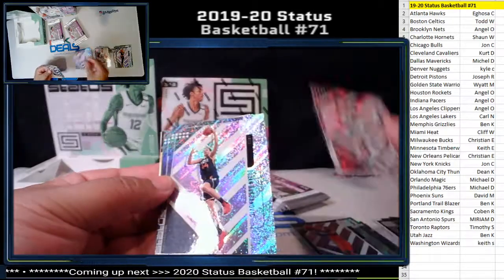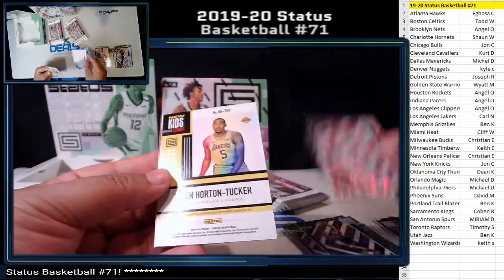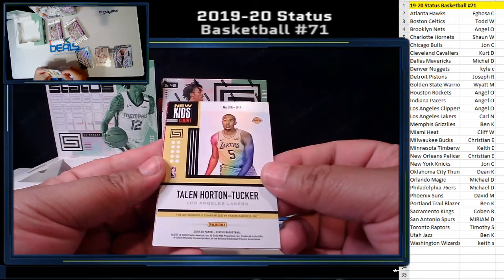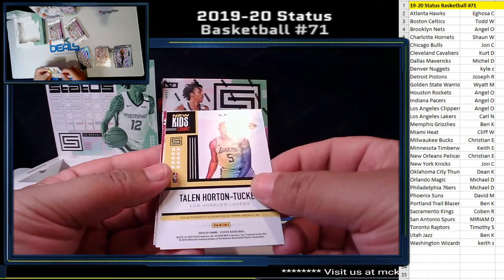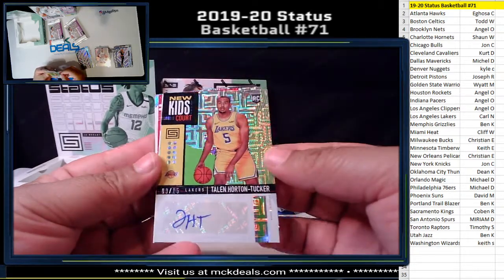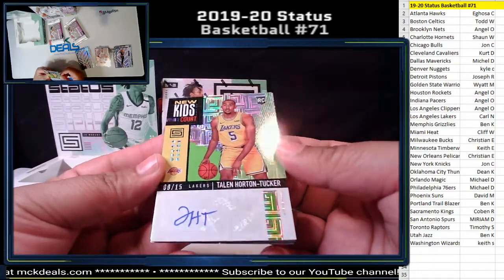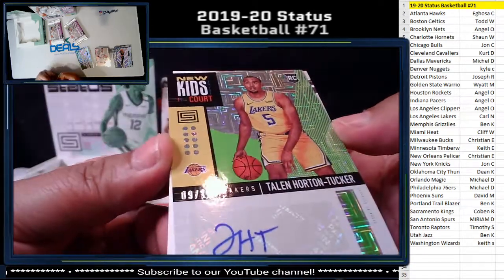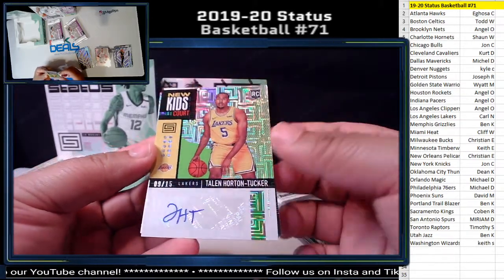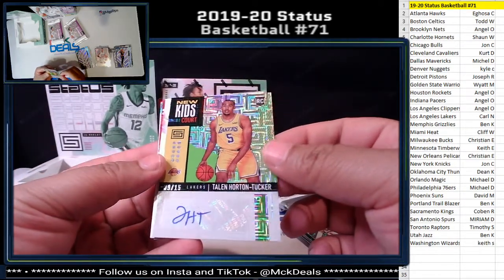Chris Middleton. Batanovic for the Jazz. Luke Cunard for the Pistons — new kids on the court. Horton Tucker for the Lakers — this is our auto. Sticker auto, but regardless the card looks nice and it's number 215. Nice hit for the Lakers.